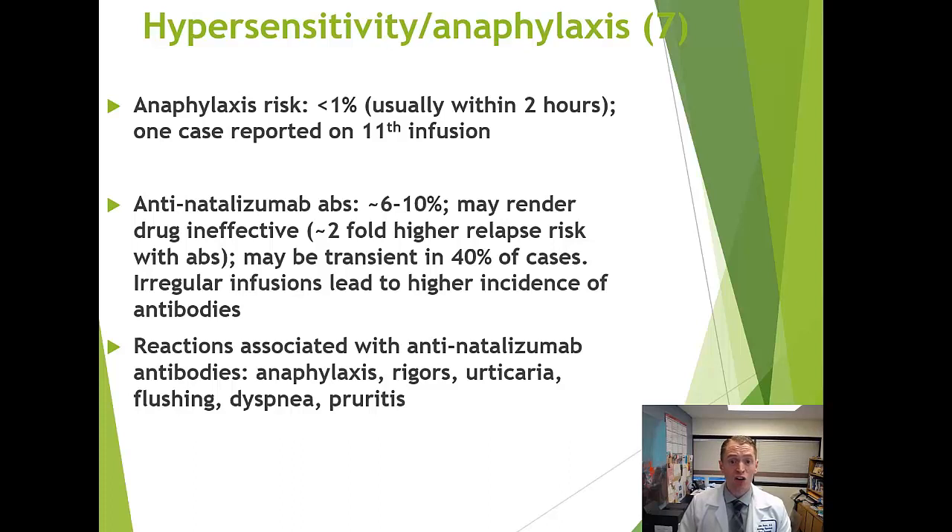Anaphylaxis is quite rare — less than 1% risk — usually occurring during the first few infusions, though rare cases on later infusions have been reported. Even without anaphylaxis, you can develop antibodies against the drug. Sometimes these antibodies cause no symptoms, but they can make the drug less effective. If someone has a relapse or new MRI lesions on Tysabri, anti-Tysabri antibodies may be the cause, and it's possible to test for these.